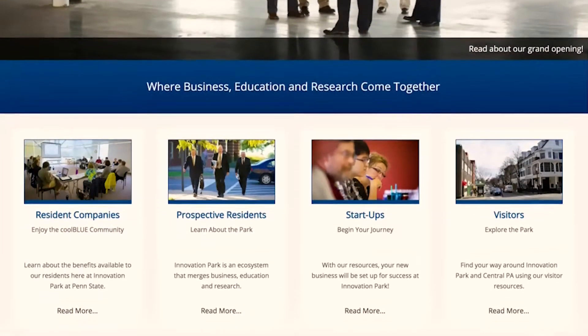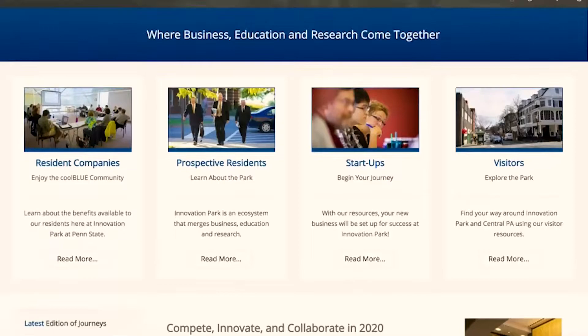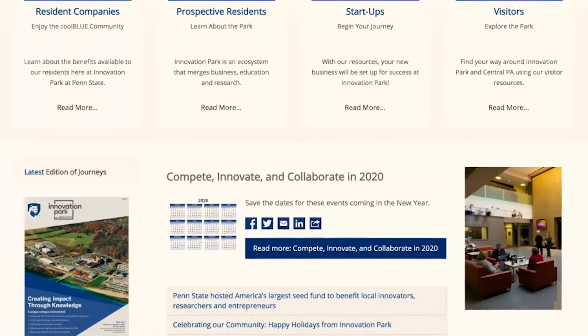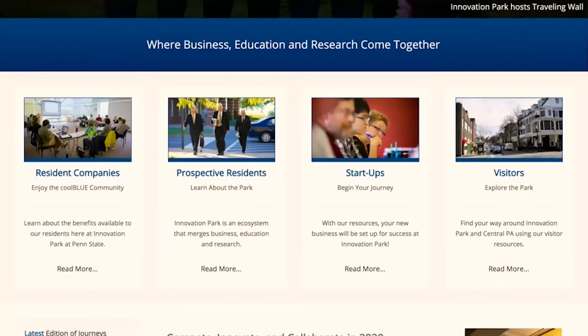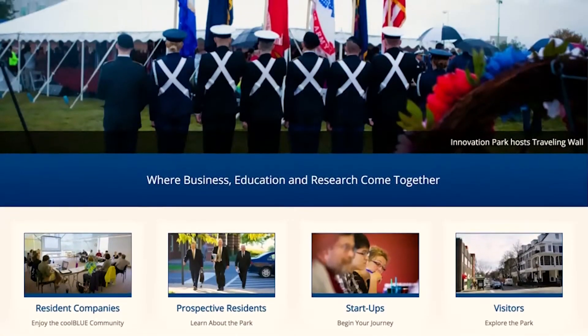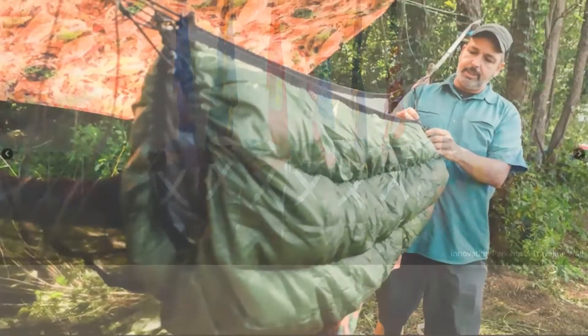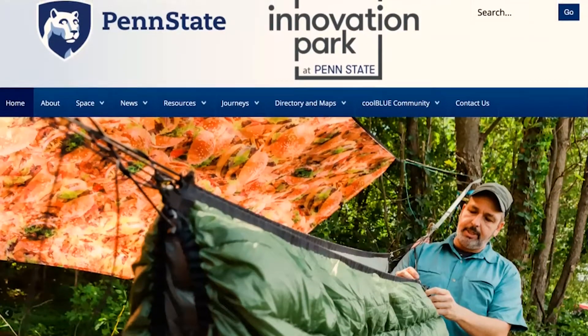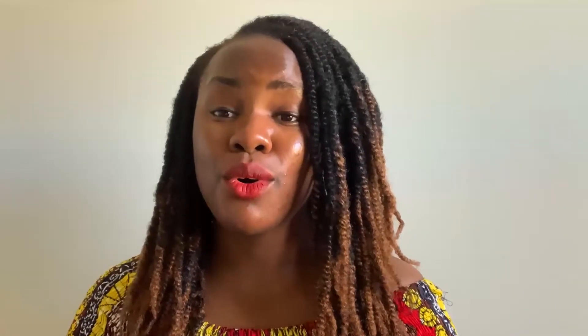An example is Penn State University, which has an Innovation Park that helps people translate their ideas to companies, startups, brands, and patents. If you're interested in that and you put it in your personal statement - telling them they have the exact resource you need - you rise to the top of the list of applicants they believe will be successful in their program.